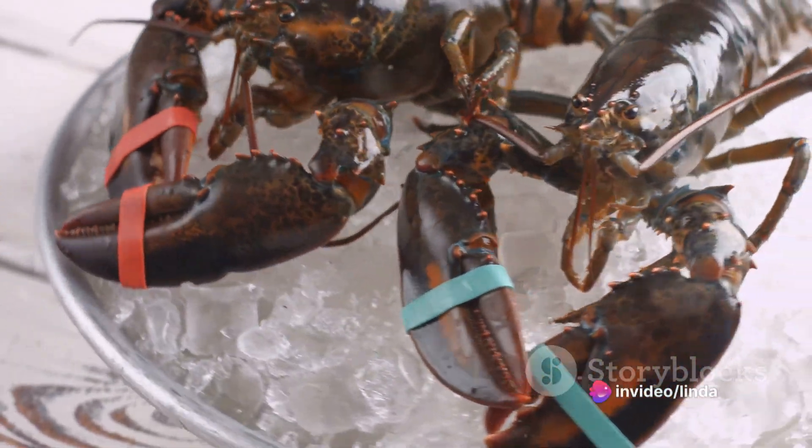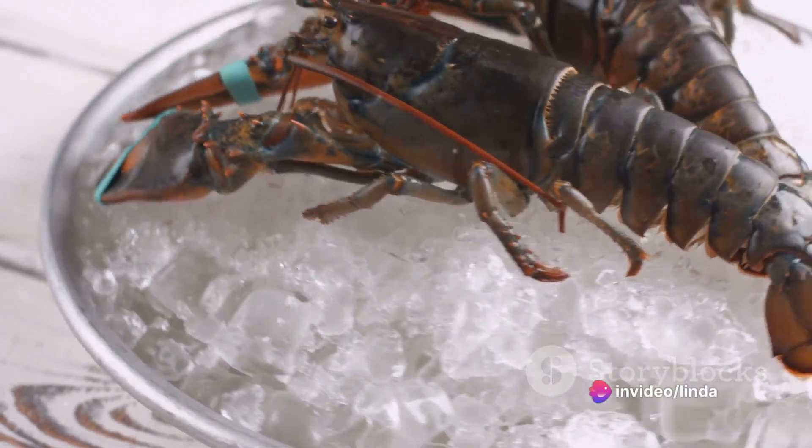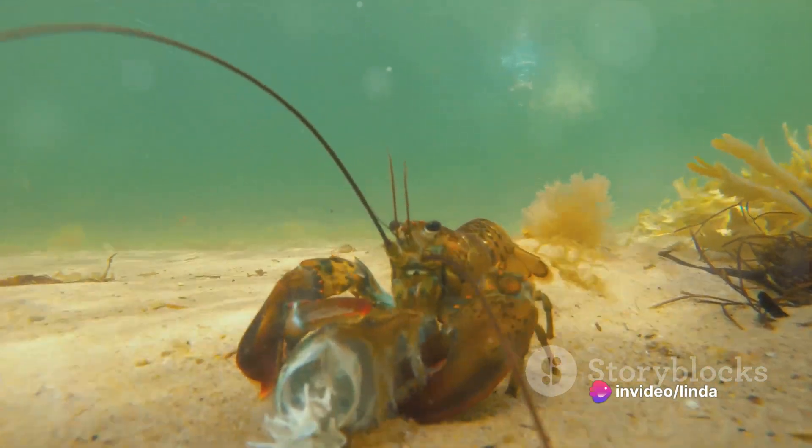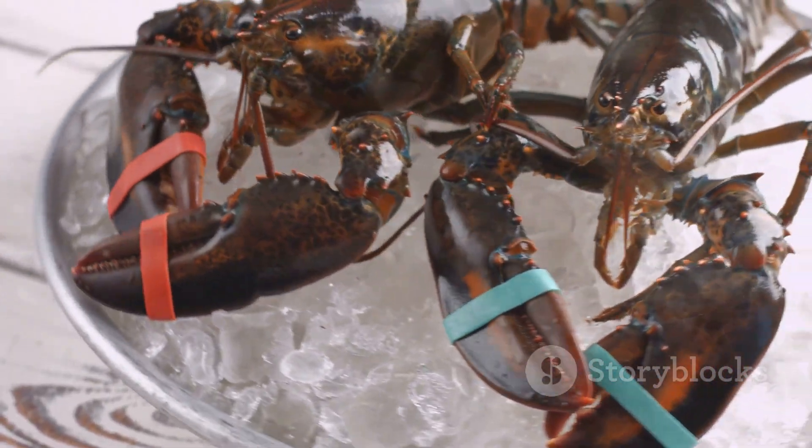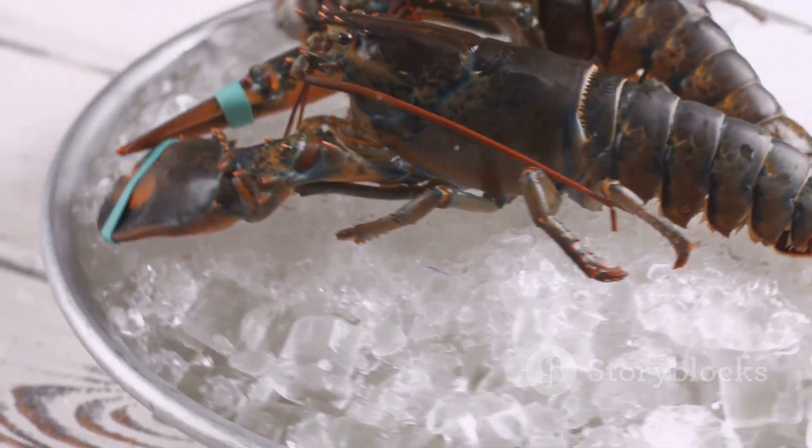The cock must prove his worth by engaging in a boxing match with the hen. This might seem like an unusual courtship ritual, but it's nature's way of ensuring only the strongest get to pass on their genes.